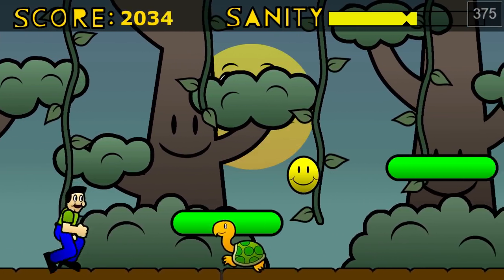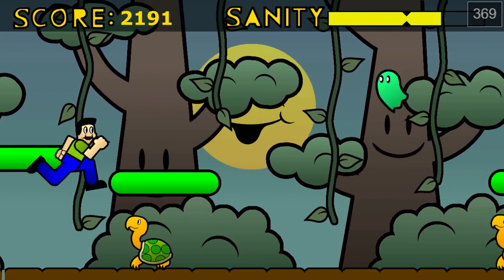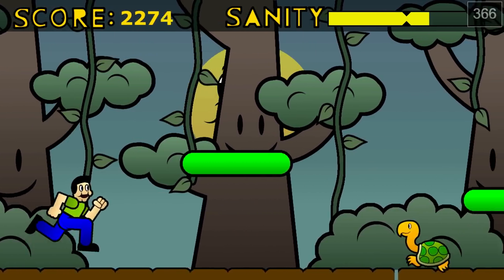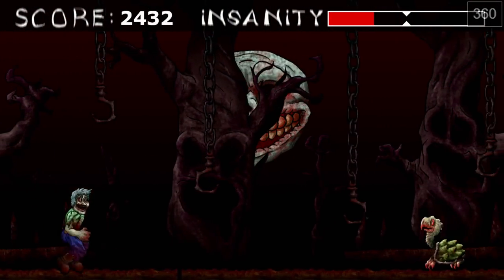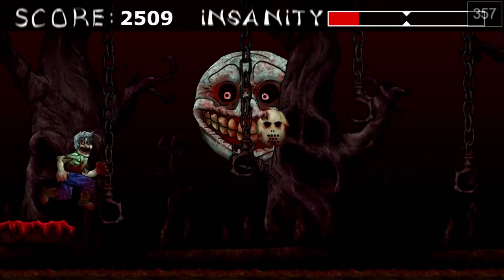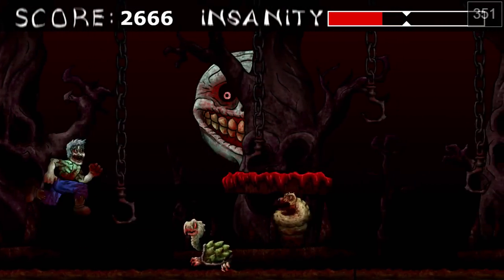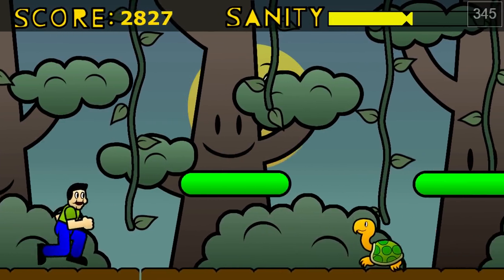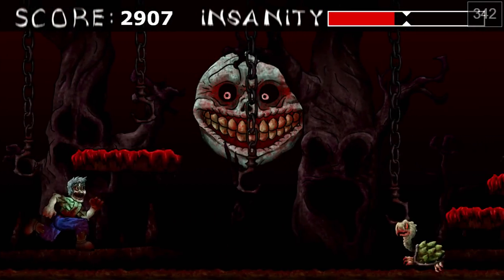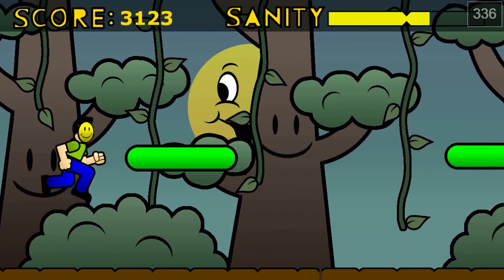I don't mean to come off too harsh on Arcade Hysteria, but it is our first representative of the Xbox Creators Collection. This was one of the first games available when Microsoft put up their video announcing the Creators Collection, so Microsoft knew about it. My sanity is so low even though I'm getting hearts. I guess I'm trapped in an arcade machine, but I don't remember the whole insanity thing being a thing in 80s arcades.